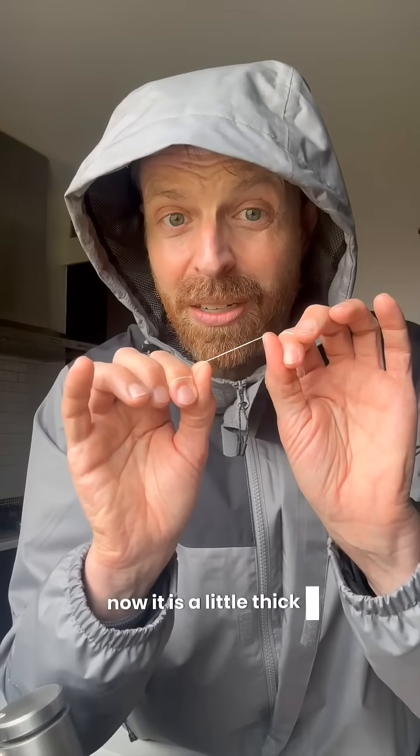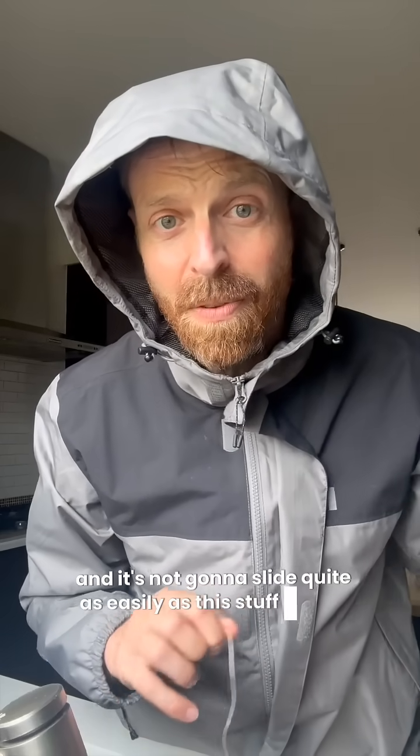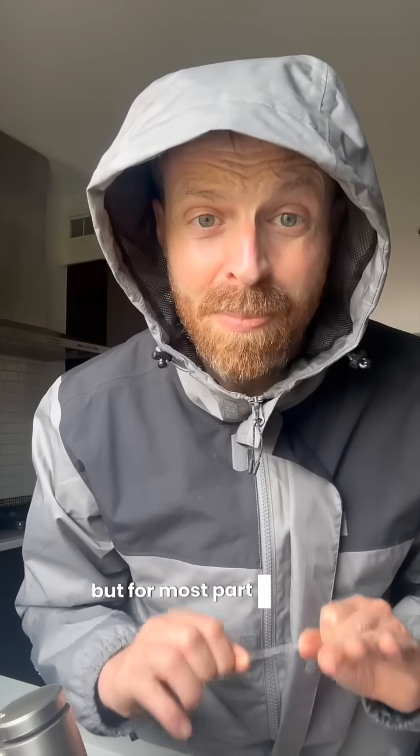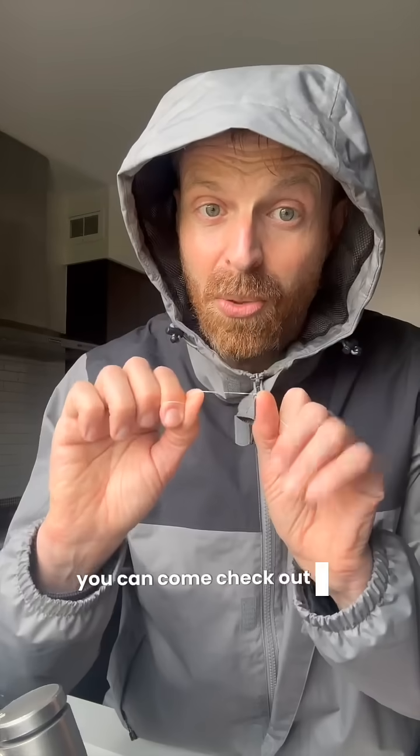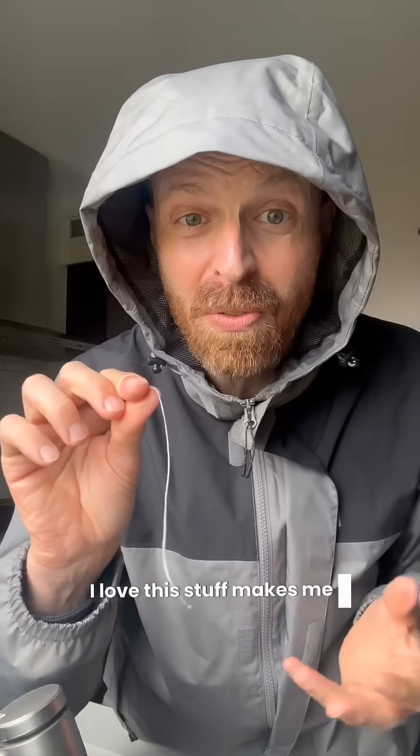Now it is a little thicker and it's not going to slide quite as easily as this stuff between your teeth, but for the most part it works pretty well. You can come check out the reviews and a lot of people really like it — I love this stuff. It makes me feel good.